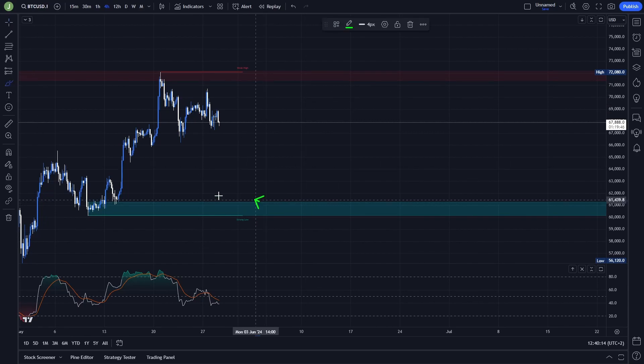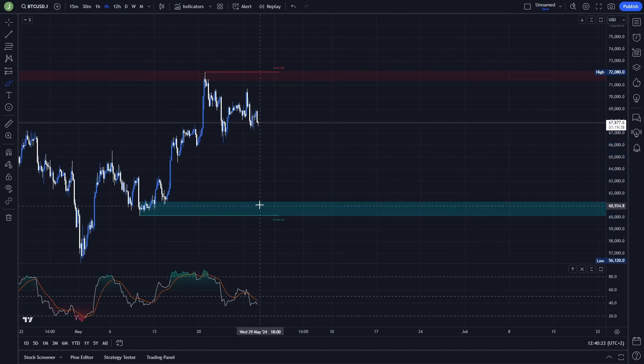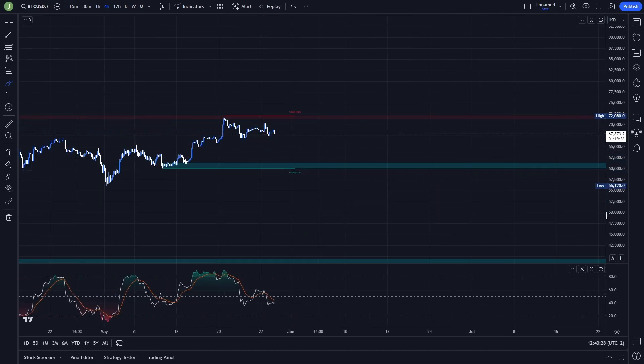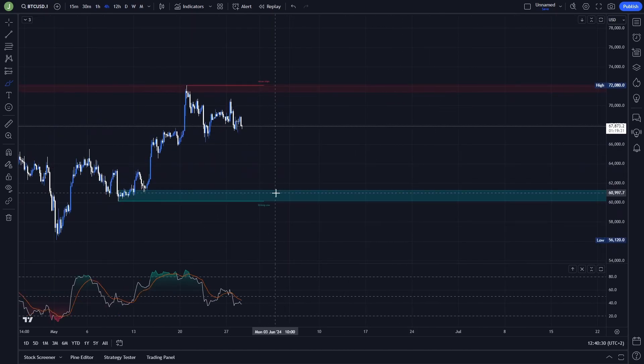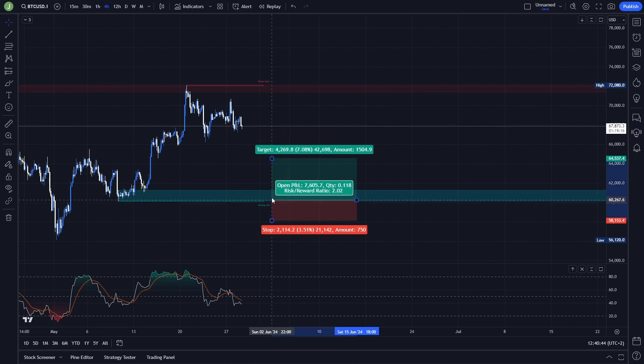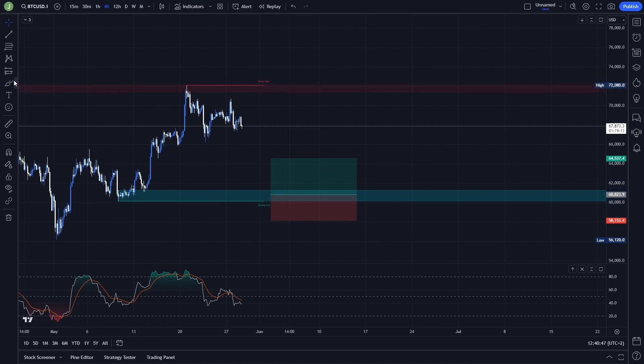Another potential long trade that I will open, if certain conditions are met, will be in case of a retest of this order block. The reason I want to place an order in this area is that in the long-term perspective this is a really important support. Also, if we test this area, we will take the important liquidity under all of these previous lows. There are two entry options: the first is valid in case of support confirmation in this area, and the second — in my opinion the better option — is in case of a breakdown fakeout and then a support confirmation.